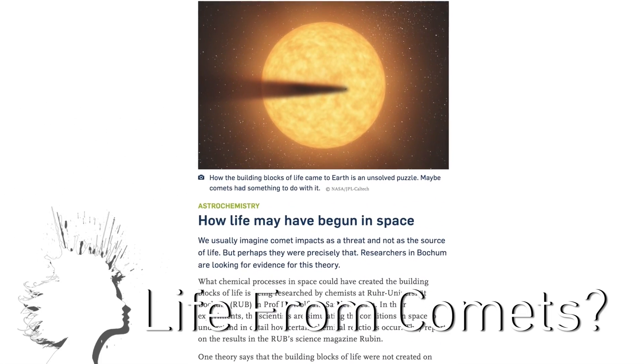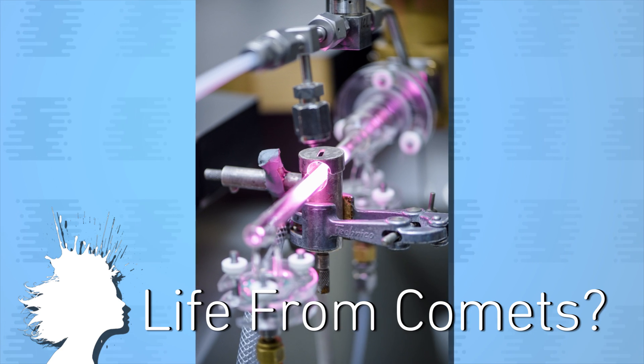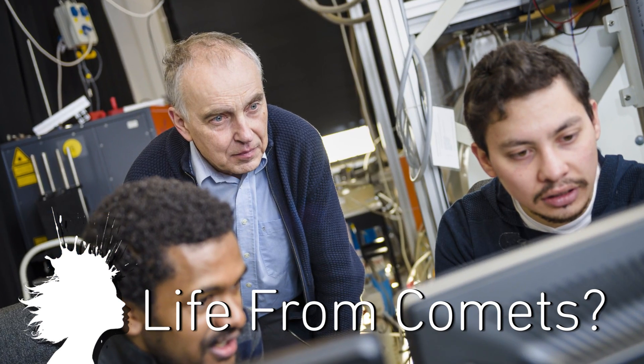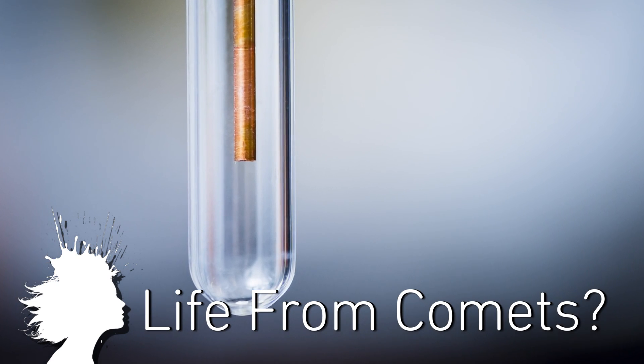By taking comet ice, recreating the conditions in space and observing the results in infrared, researchers discovered a possible precursor of amino acids. This research is to try to uncover how comets crashing into Earth could have carried the building blocks of life.